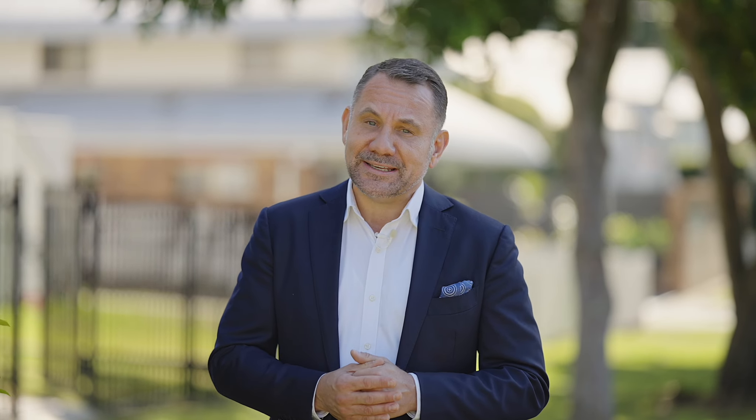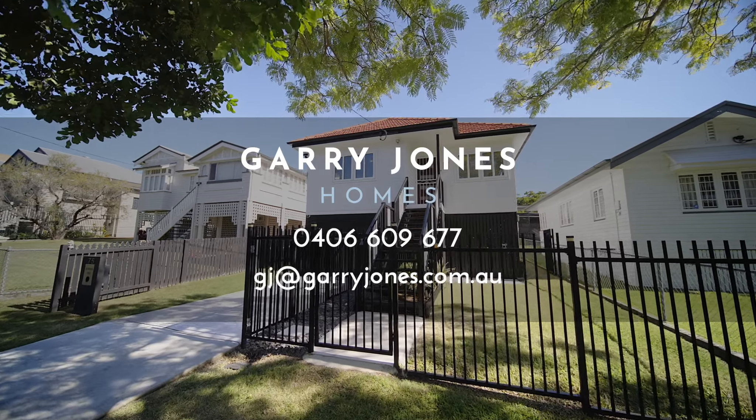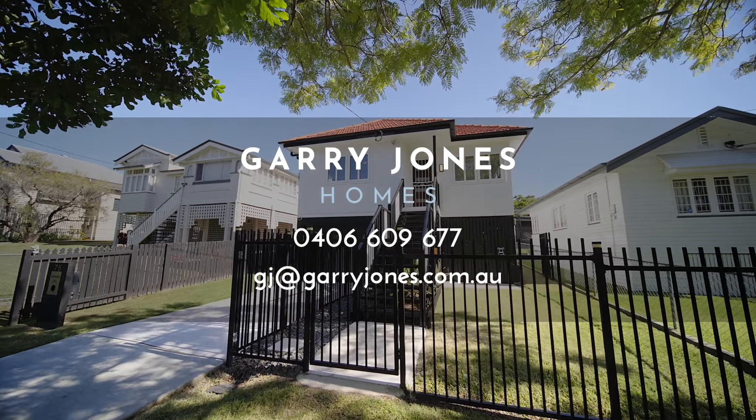This immaculate haven is perfect for entertaining across all seasons and walking distance to Kedron Brook and everything your family needs. I'll see you next time.